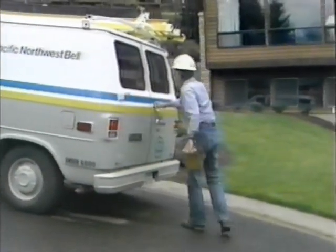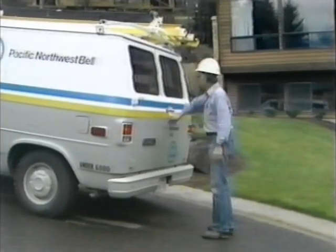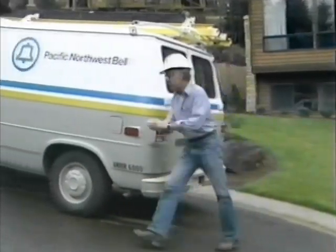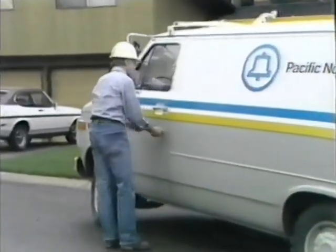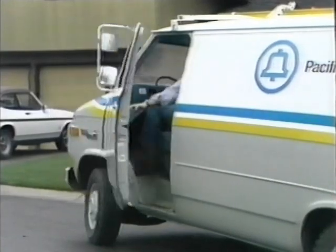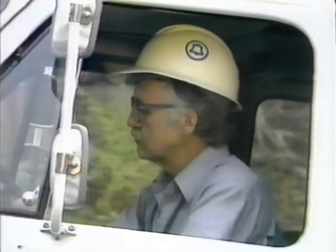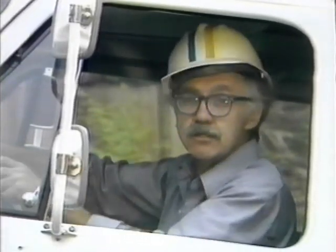Immediately following the circle check, get in and drive off. The longer you wait, the greater the chance of conditions changing around you. If it's necessary to delay your departure, get out and make your circle check again just before you leave.